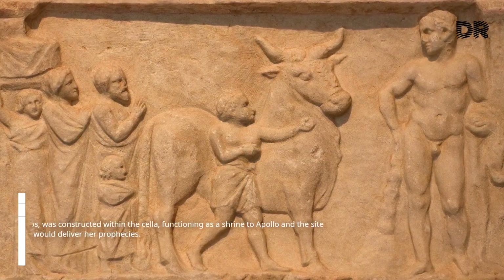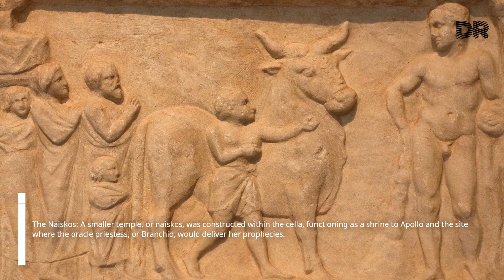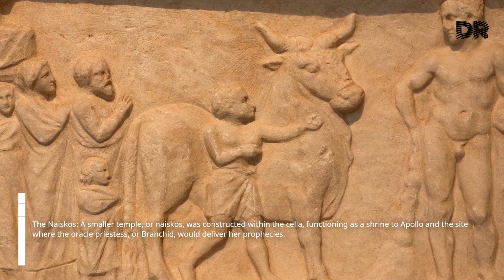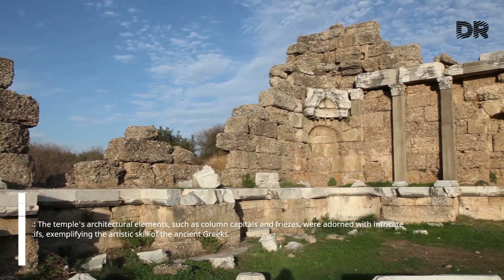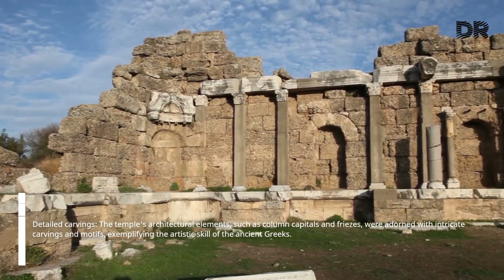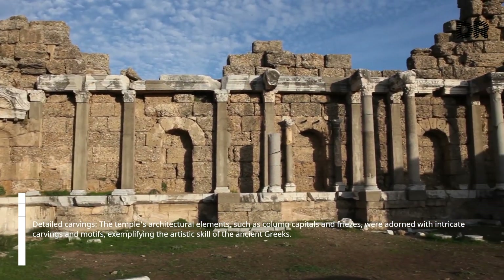A smaller temple, or naiskos, was constructed within the cella, functioning as a shrine to Apollo and the site where the Oracle Priestess, or Branchid, would deliver her prophecies. The temple's architectural elements, such as column capitals and friezes, were adorned with intricate carvings and motifs, exemplifying the artistic skill of the ancient Greeks.